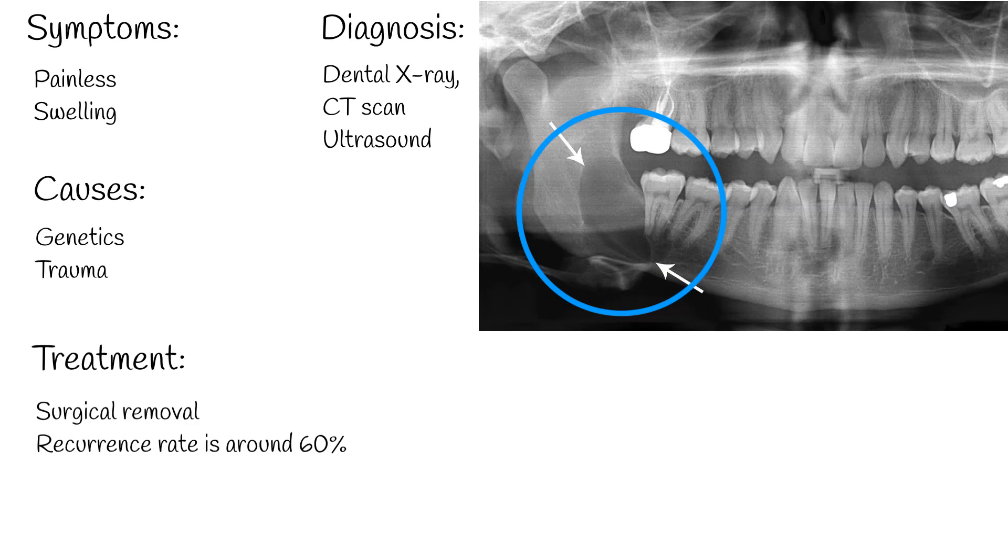Initially referred to as a cyst, it was later reclassified as a tumour because of its aggressive characteristics.